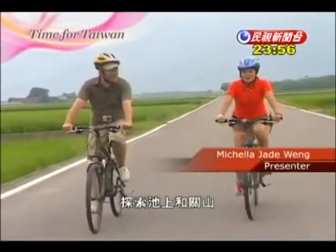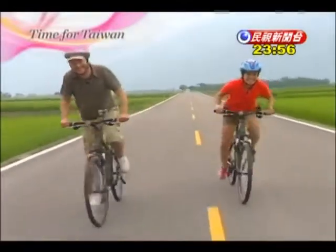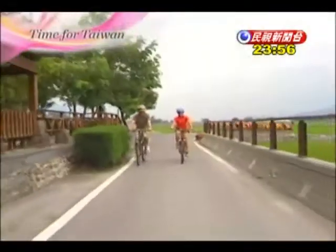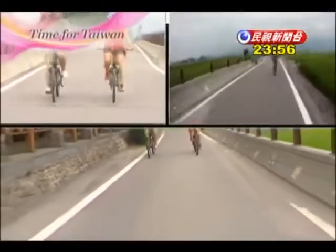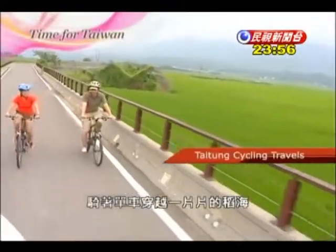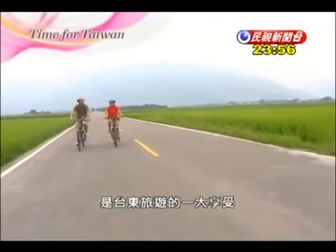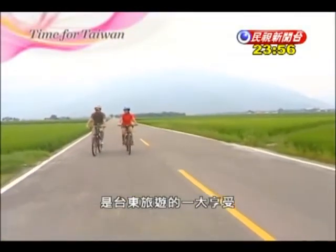The best way to explore Chishang and Guanshan is by bicycle! Cycling through fields of rice, whether green or golden depending on season, is one of the great luxuries of traveling in Taitung.